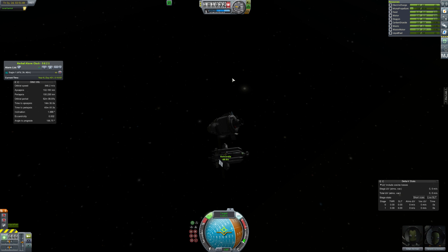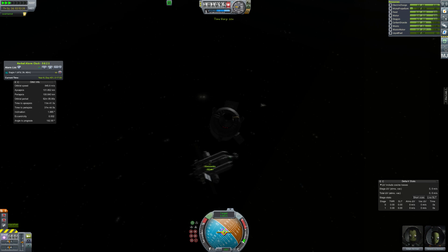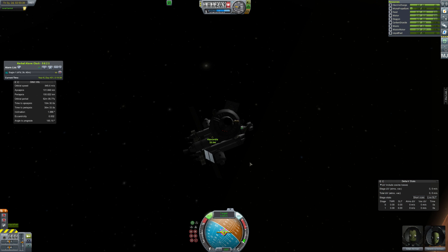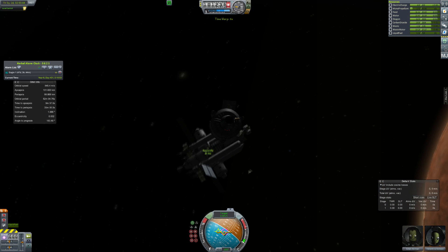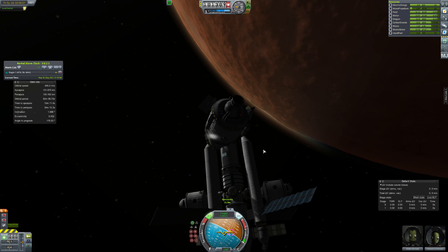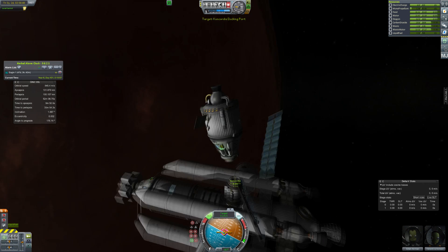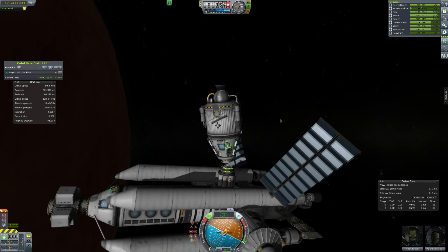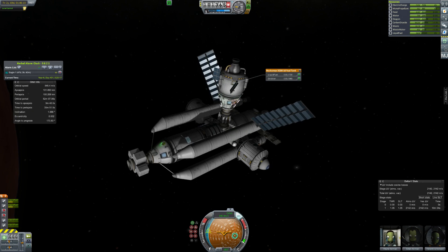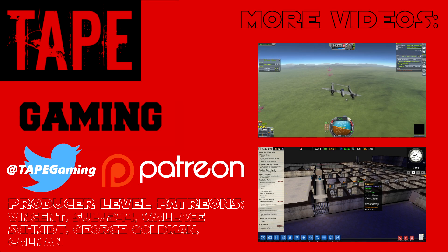Pretty successful mission overall — we fixed the Duna base. This lander has been to Ike twice and Duna now. It won't be coming back for a while. I also left the science module here, so the other lander will be a little heavier and has less Delta-V — so that'll be hugely worrying when we bring them back. But let's not think about that right now, that's a year away. And this is the end of the video.